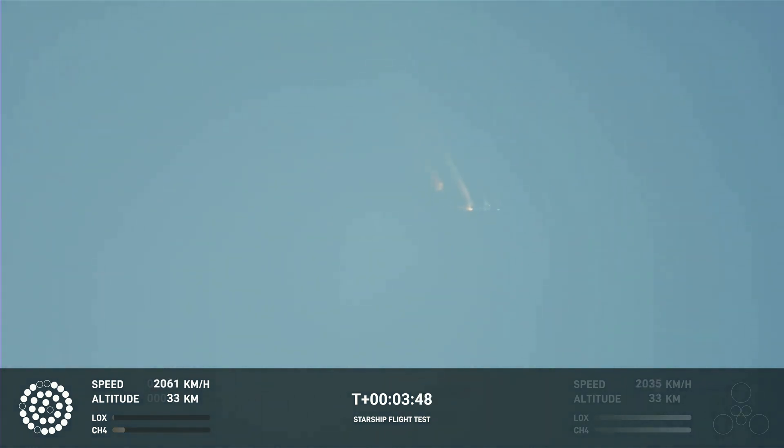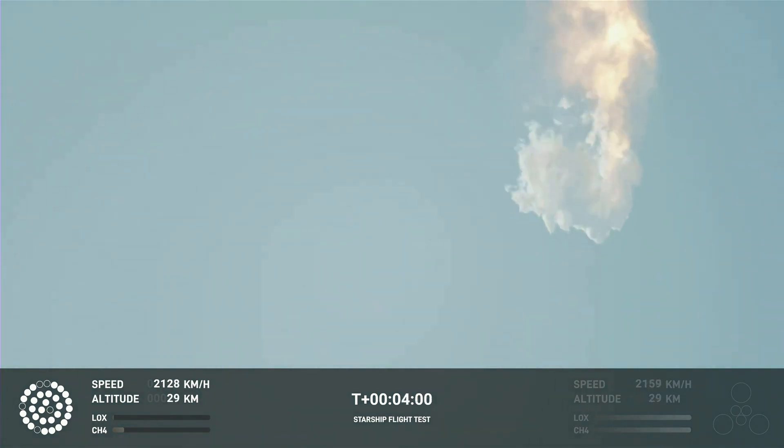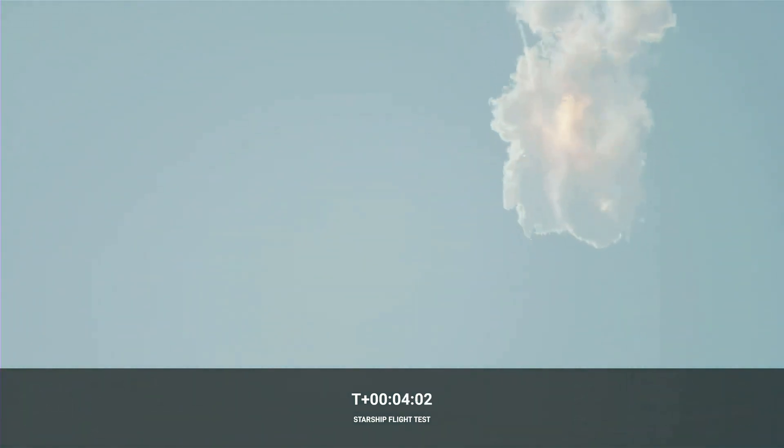Obviously this does not appear to be a nominal situation. It does appear to be spinning, but I do want to remind everyone that everything after clearing the tower was icing on the cake. And there, as we promised, an exciting end to the Starship inaugural Integrated Test Flight.